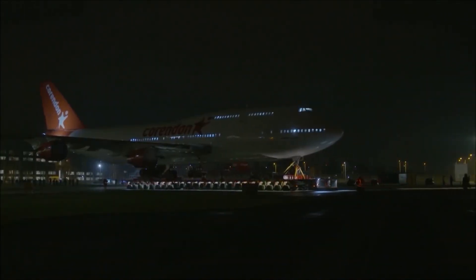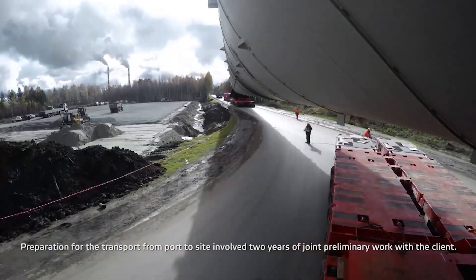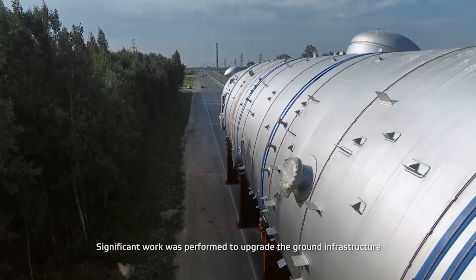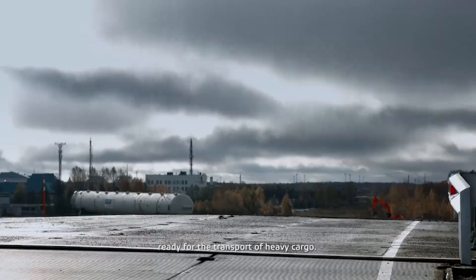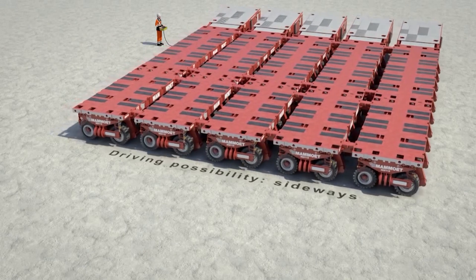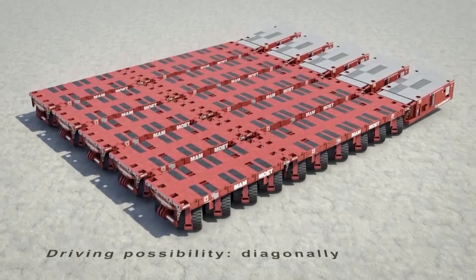For example, pieces of bridges, giant engines, spaceships, the egos of American rappers, etc. Each axis can rotate 270 degrees. This solution allows this hulk to go forward, backward, sideways, at an angle, and even rotate on the spot.